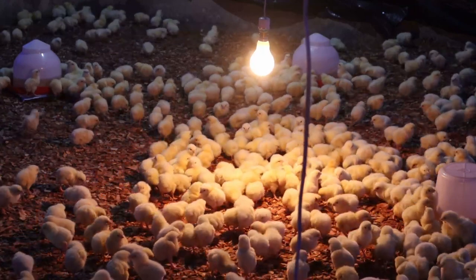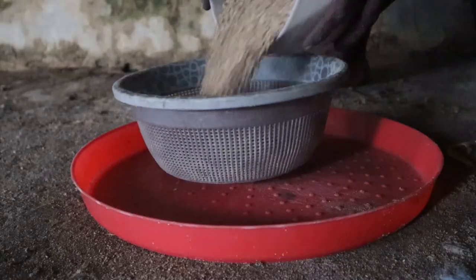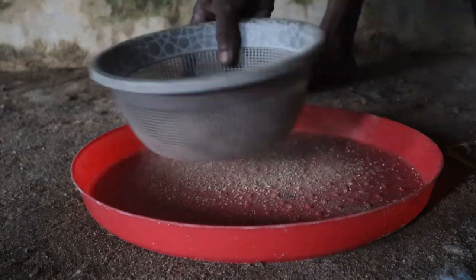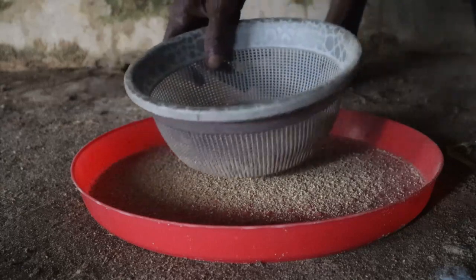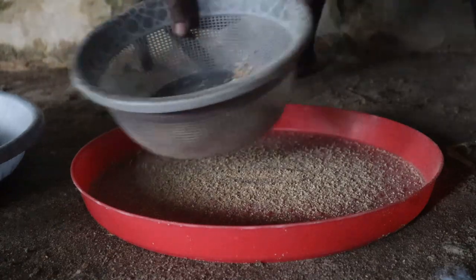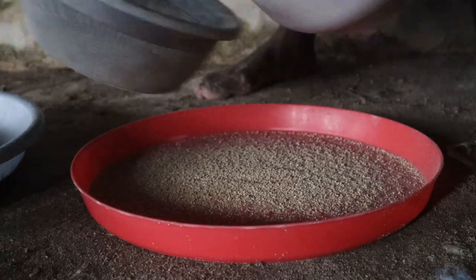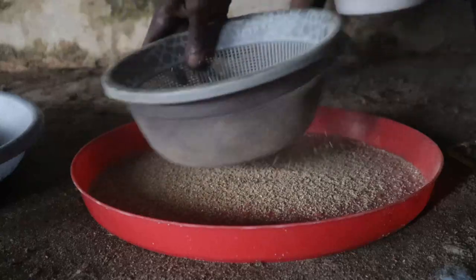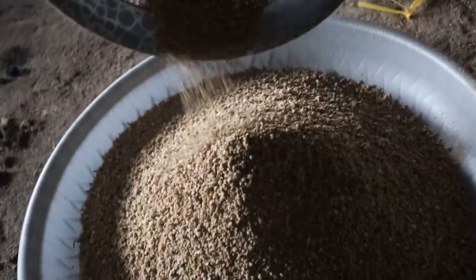F is for feed. For you to get rapid weight, you must not withdraw feed from your birds. What I normally do for the first three days upon arrival is to sieve the feed. The essence of sieving the starter feed is to aid rapid and easy consumption, because the smaller the particle size at this stage, the easier for the chicks to consume. Sieving also reduces digestion time, as smaller feed particles are easily broken down by the chicks' GIT, which is still developing. One last point is availability of clean water 24/7 to aid digestion — feed and water go together.